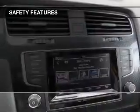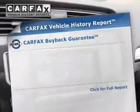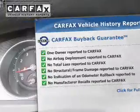Safety was made a priority with these features: daytime running lights. Rest easy knowing this vehicle comes with a Carfax Vehicle History Report from Carfax, the most trusted provider of vehicle history information.